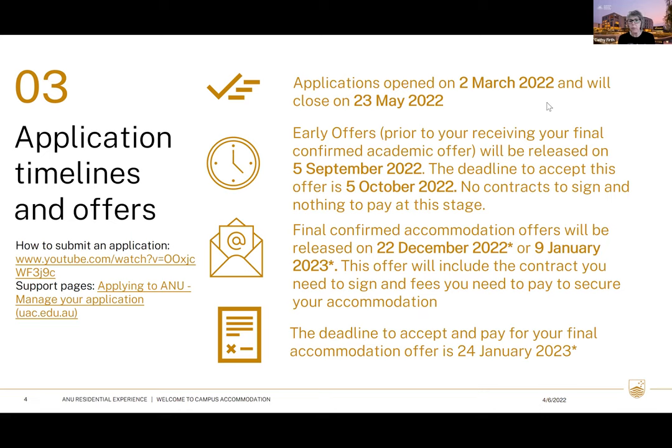Tariffs for 2023 have not been released, but the tariffs currently on our website will give you a good indication of what to budget for. The fees you'll pay when you receive your contract will vary depending on where you go, but will consist of a refundable deposit — currently $1,000 — a resident committee fee, a registration fee, and two weeks rent in advance based on your location. A ballpark figure would be around $2,500. After that your rent is taken by direct debit on a fortnightly basis, though you're welcome to pay a full semester or full year upfront.